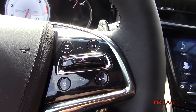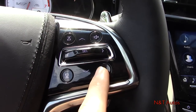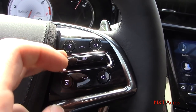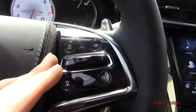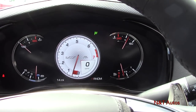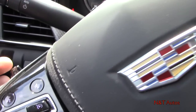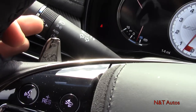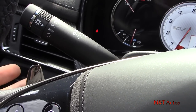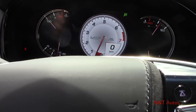On the right spoke we have media controls — up and down for the radio — as well as controls for the reconfigurable display. The button surrounded in chrome is for the reconfigurable LCD gauge cluster. We'll go through that shortly. Behind the steering wheel are magnesium paddle shifters — actual magnesium — so when you click into gear you get a satisfying click.